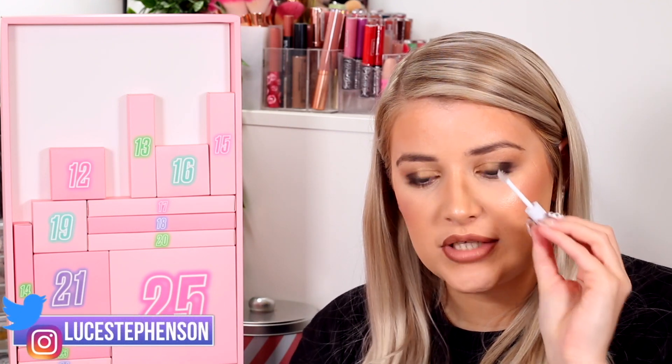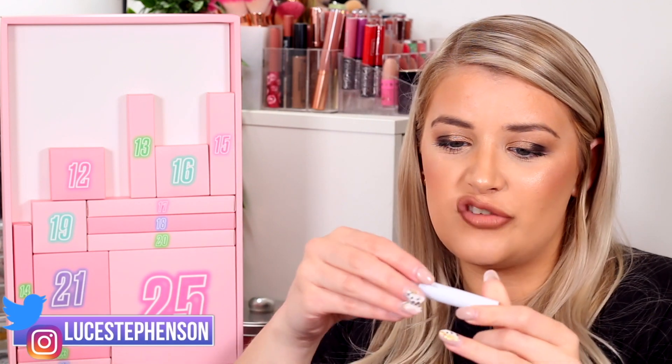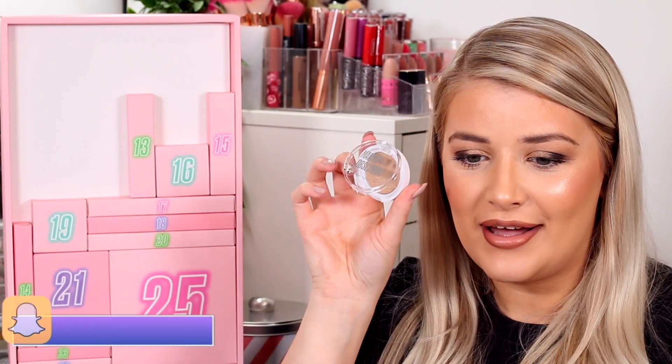Number eleven is a brow gel — I love a good brow gel! This is just a clear one, which I think is going to be best because if they went for a colour it would be really hard to match everybody, whereas a clear one matches everyone. Number twelve looks like it's going to be another compact. I wonder if I could do a full face using this advent calendar, because it seems to be... oh, highlighter time!